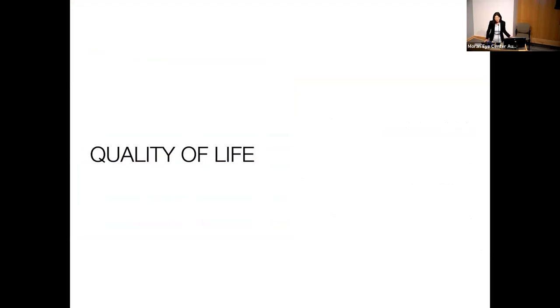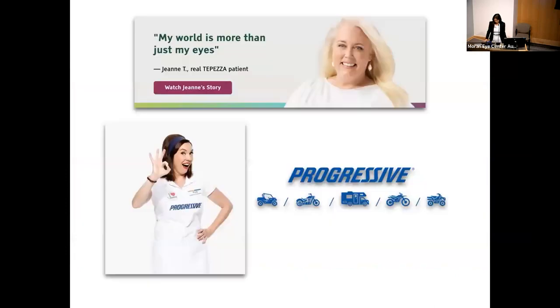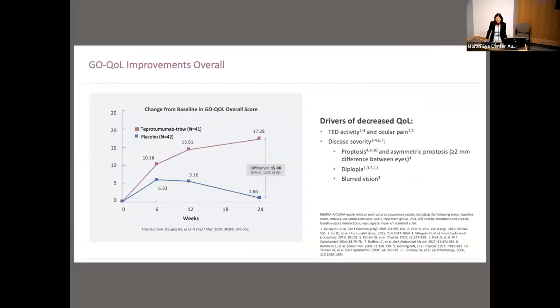Tepertumumab is a drug that physicians and patients are incredibly excited about because it speaks to their quality of life. Most of my patients know 'Jeannie,' the commercial spokesperson, by name as if she's a friend. The company did a wonderful job marketing this drug, honing in on what bothers patients most — the terrible proptosis they see as a deformity. Studies show a huge difference in quality of life between the placebo group and those treated with tepertumumab. Patients with thyroid eye disease have worse quality of life than those with heart failure, pulmonary emphysema, or diabetes, because it is such a visible condition.